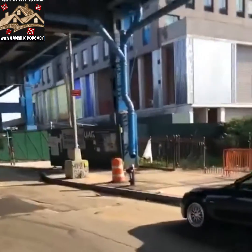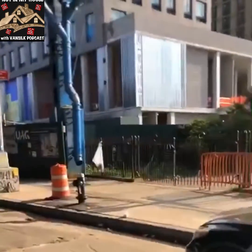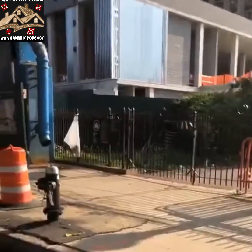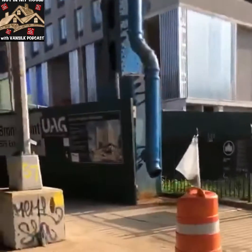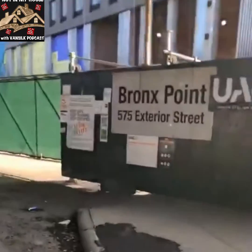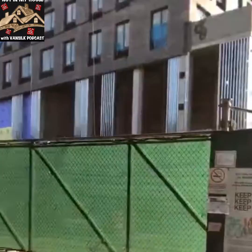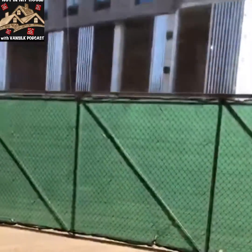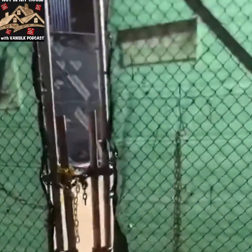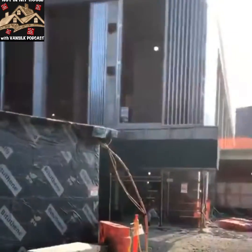On top of the museum are going to be apartments and condos and affordable housing for many units. But this is where the Hip Hop Museum is going to be — this is the building, right here on 149th Street. You see these tall pillars? That's the Universal Hip Hop Museum. All these tall pillars — it's the Universal Hip Hop Museum.